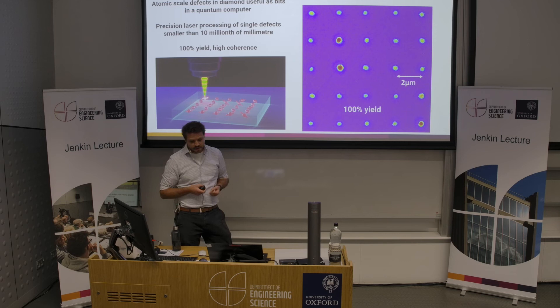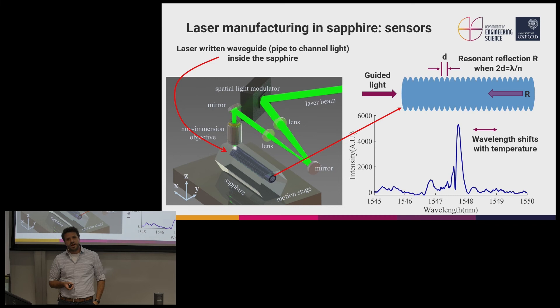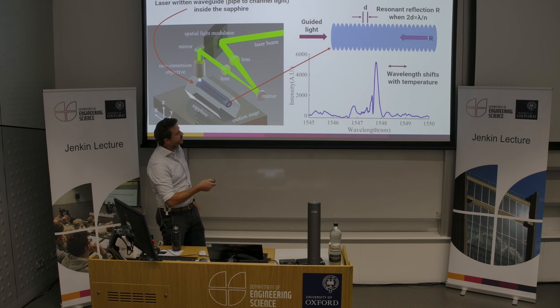It's not just diamond — we've also started making sensors in other hard materials such as sapphire, which is slightly cheaper and easier to grow. In this example, we see a sapphire fiber in which we've used the laser process to write a channel that can guide light. Looking closely, there's a slight modulation in the size of the channel with a period of about a micron. When we send light down our channel, we get a strong resonant reflection when the wavelength of the light matches the periodicity in the channel. We can use this as a temperature sensor: heating the sapphire fiber causes the periodicity to slightly change, which we detect as a wavelength shift in the reflected light signal. These devices are robust above a thousand degrees centigrade and can be completely operated remotely as an optical sensor.